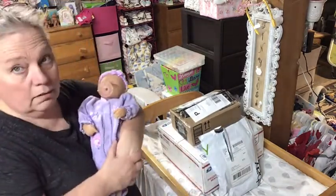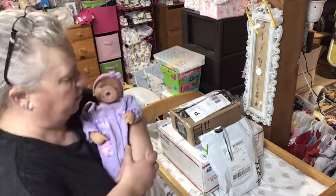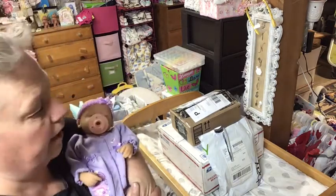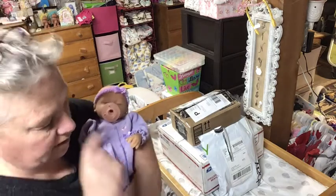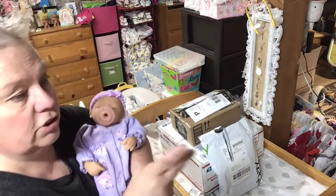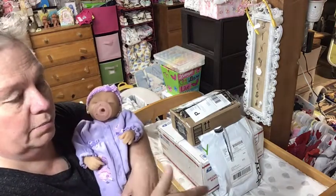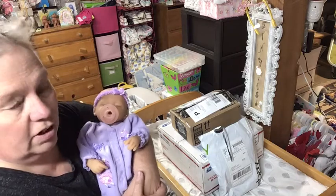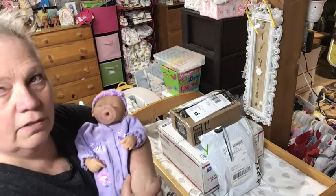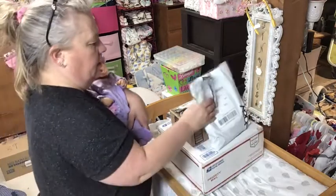I have a box opening haul - I think these are all preemie size. I went nuts on preemie clothes because I didn't have any. One of the dolls I just did that's for sale has no clothes. I usually send them home with a pajama and a few outfits - at least three, maybe four. But I thought I would do this video with Miss Emmy.